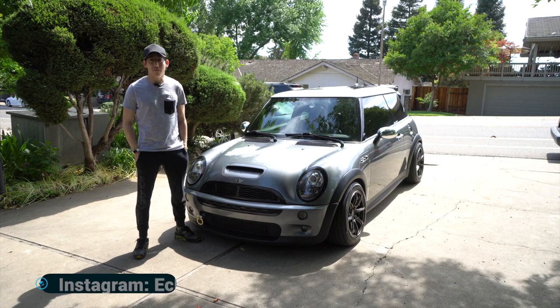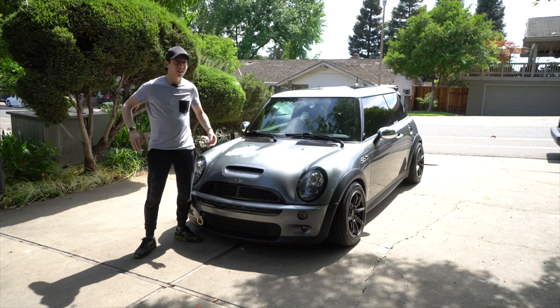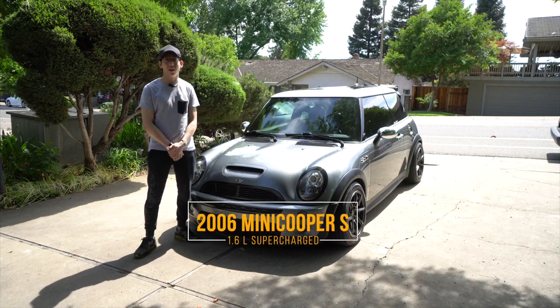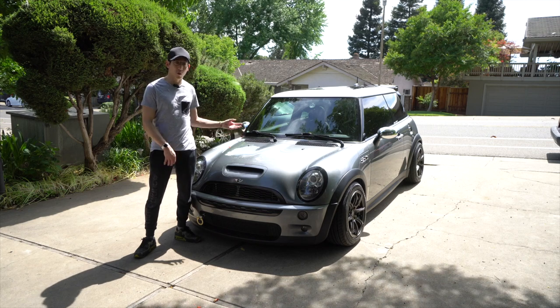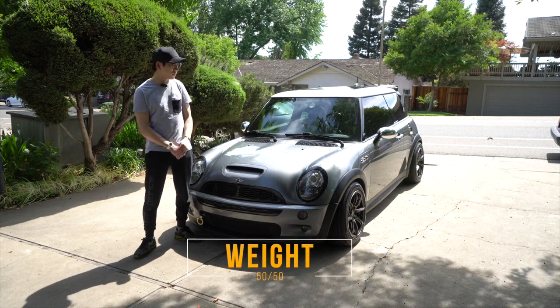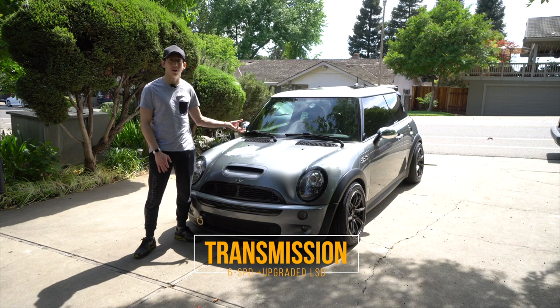Hey guys, welcome back to another episode of Engines in 30K Media. Hope you guys are all doing well on a warm Mother's Day here in Sacramento, California. We have a 2006 Mini Cooper S here for you guys. This is a 1.6 liter supercharged engine. This has been corner balanced, so the weight distribution is actually 50-50 or very close to it. This car does come equipped with a 6-speed manual transmission. It does have an upgraded LSD, which we will talk about later on in the review.